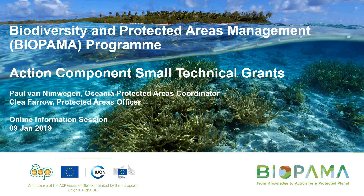Hi everybody, my name is Clea Farrow. I'm the Protected Areas Officer working on the BIPALMA program, specifically on the Action Component. I'm based in the IUCN Oceania Regional Office in Suva, Fiji. Thank you for joining us for this information session about the Action Component Small Technical Grants.